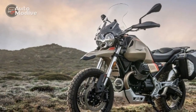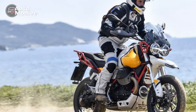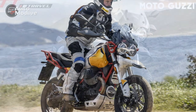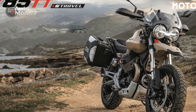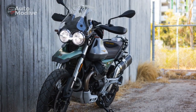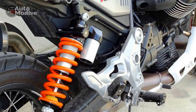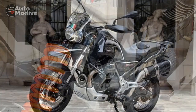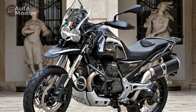Pros of the Moto Guzzi V85TT. One: Distinctive Design — the V85TT's unique transverse V-twin engine layout and retro-inspired design set it apart from other adventure bikes, offering a nostalgic and timeless aesthetic. Two: Heritage and Prestige — Moto Guzzi's long history and reputation for craftsmanship add a sense of prestige and heritage to the V85TT, appealing to riders who appreciate tradition. Three: Versatility — the motorcycle's ability to handle various terrains, from highways to off-road trails, makes it a versatile choice for adventure touring enthusiasts.